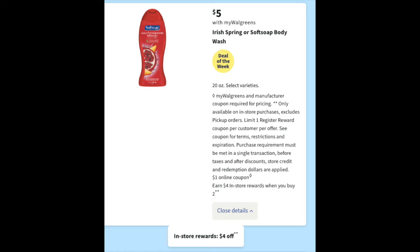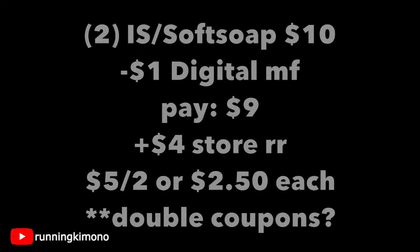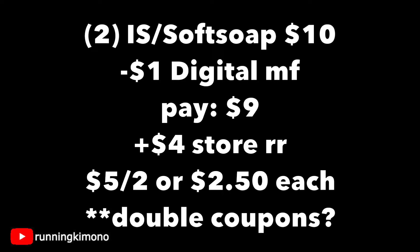The next deal is with Soft Soap — it's $5 a pop. Irish Spring or Soft Soap Body Wash with a $1 digital coupon. My question is whether it's going to be for both body washes or just one — let's go with one. Grabbing two body washes for $10, subtracting that $1 digital coupon, you're paying $9 out of pocket and getting back a $4 store register reward — making it $5 for the two, or $2.50 per body wash. If we have both a digital for Irish Spring and Soft Soap, it'll be an even better deal.